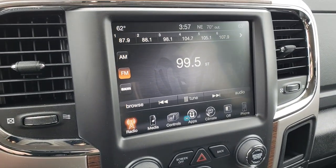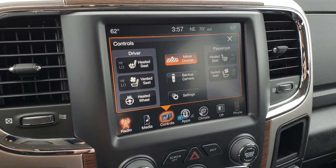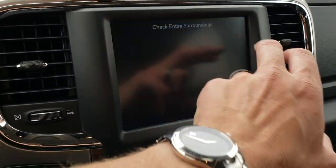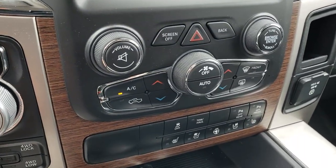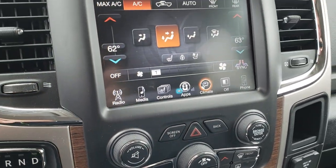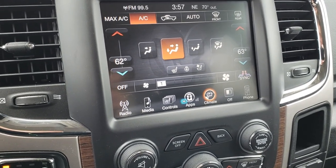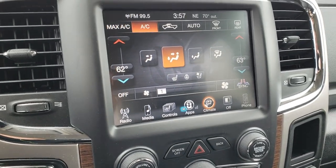AM, FM, and Sirius satellite radio capabilities. You have your heated and cooled seat buttons right there, and you can do your backup camera right here as well — you don't even have to put it in reverse. Dual climate control — you can control the climate up here or down below. A very nice, simple 8.4-inch touchscreen radio. This is the last year you can add navigation to this radio — for $5.95 you can add nav. Talk to your sales associate for more info.